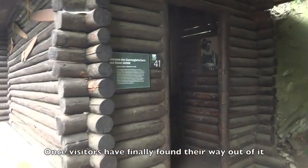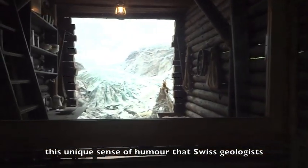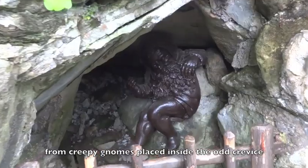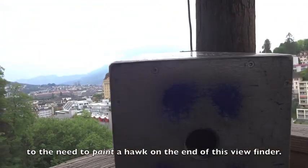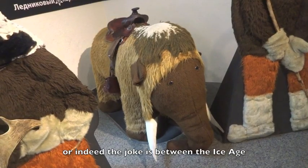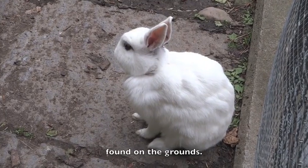Once visitors have finally found their way out of it, this unique sense of humour that Swiss geologists appear to have to this day carries on around the site — from creepy gnomes placed inside the odd crevice, to the need to paint a hawk on the end of this viewfinder. I'm still trying to work out what the connection, or indeed the joke, is between the ice age and these domesticated rabbits found on the grounds.